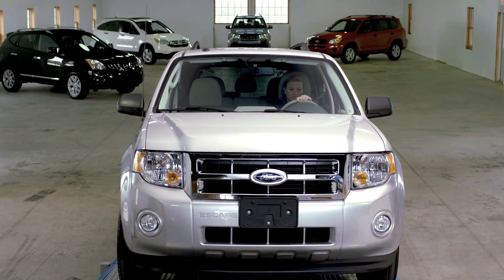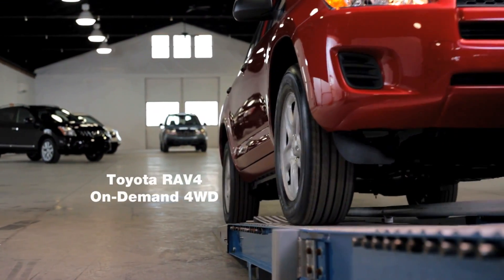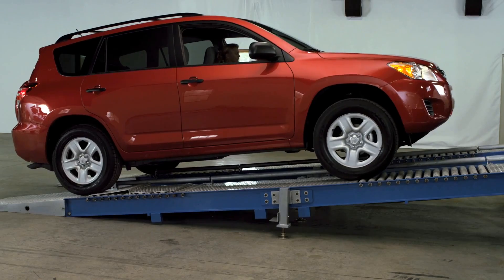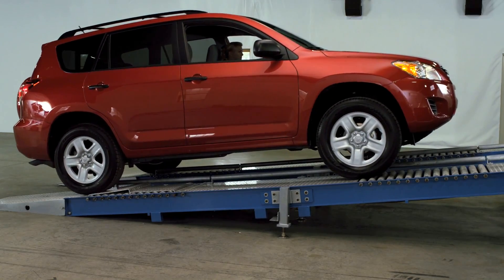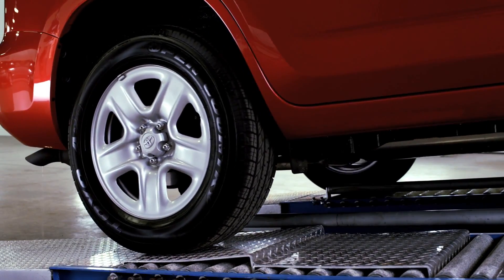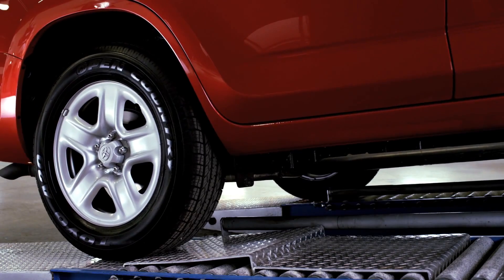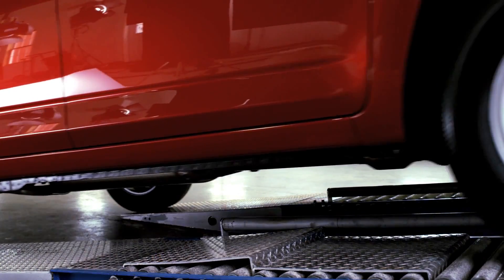How about Toyota and its on-demand four-wheel drive? As in all these vehicles, the driver is maintaining constant pressure to the accelerator. But listen — the engine speed changes as the system tries to take control from the driver and transfer power to the right rear wheel, but there is not enough power to provide the traction it needs.